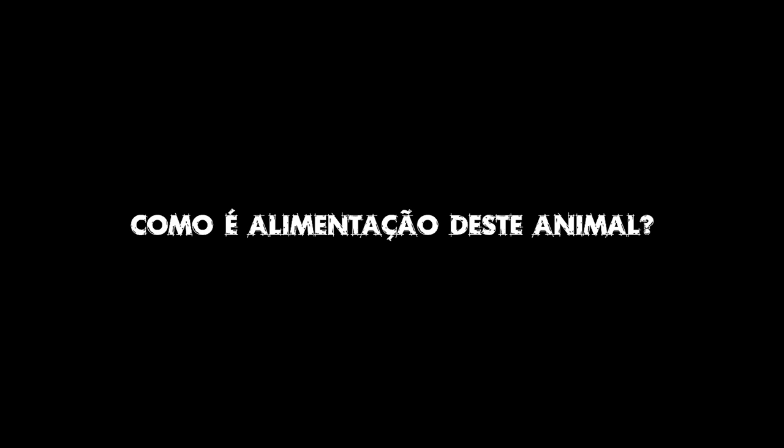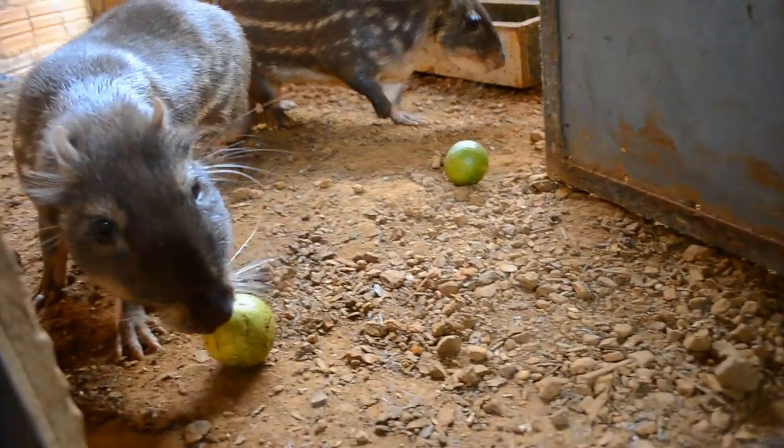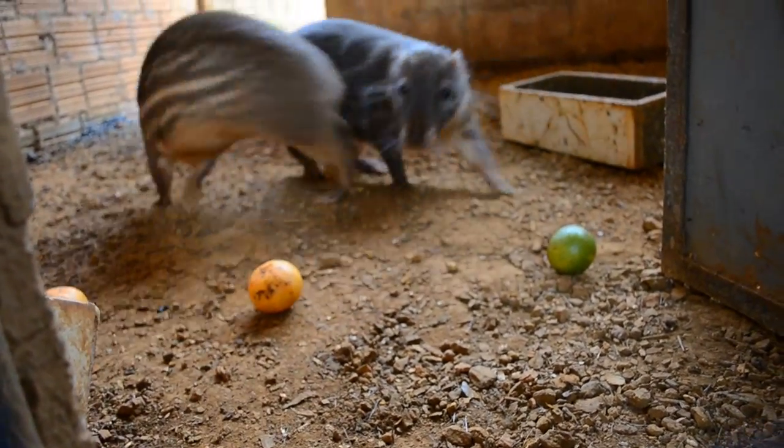How do you feed them? Well, they are animals that practically eat everything they find in nature. Basically, in our case, we feed them fruits, tubers, cereals, and mainly seasonal fruits.